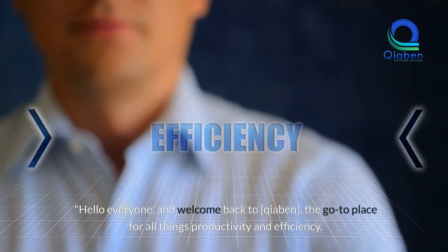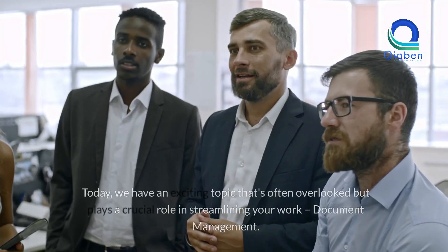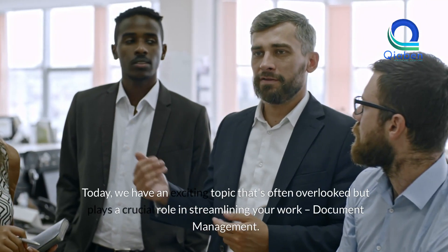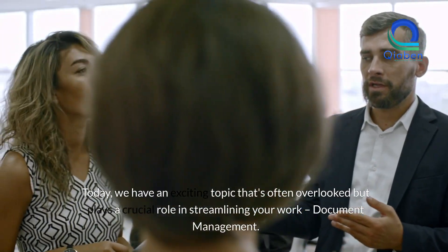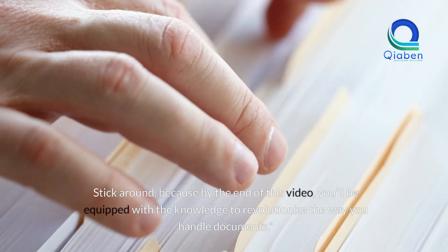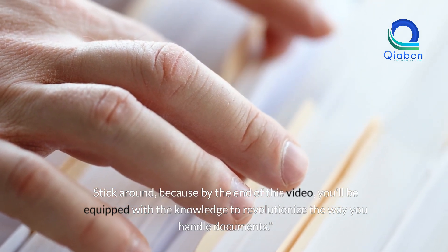Hello everyone and welcome back to Chaben, the go-to place for all things productivity and efficiency. Today we have an exciting topic that's often overlooked but plays a crucial role in streamlining your work: document management. Stick around because by the end of this video, you'll be equipped with the knowledge to revolutionize the way you handle documents.